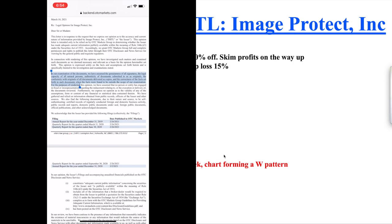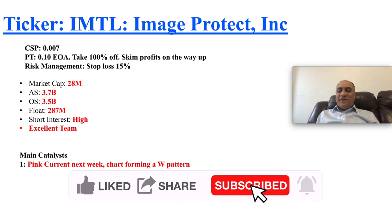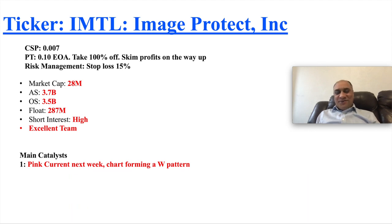The main catalyst is that their application has been approved and they will be pink current around next week. I'm not a big fan of analyzing charts for sub-penny stocks — MACDs, RSIs, not for these. But we have a quick look and actually it's forming a nice W pattern, so it could shoot up pretty nicely next week.